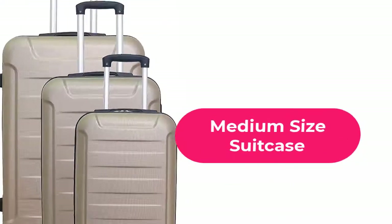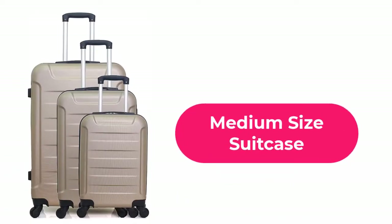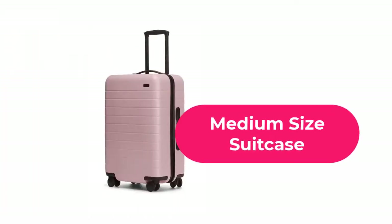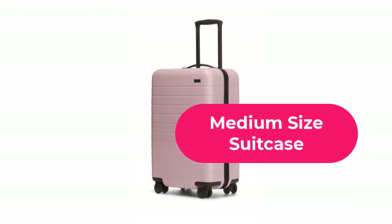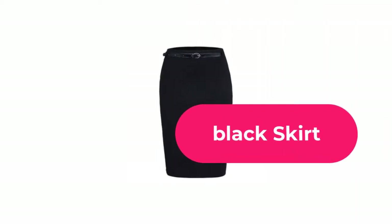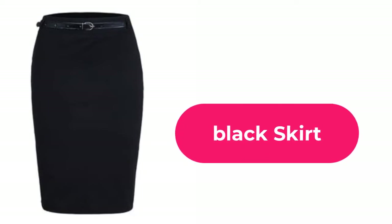The first thing you need to get is a medium-sized suitcase — a bigger bag that can be locked for security. This should be used to keep items such as your clothing and other relevant documents including your books. You also have to get a decent black skirt or blouse for females.